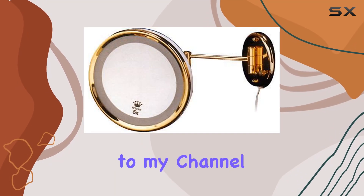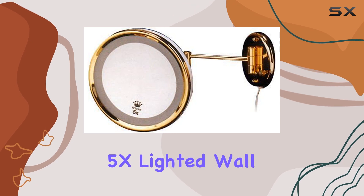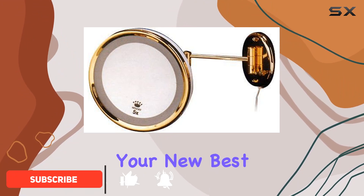Hey everyone, welcome back to my channel. Today, I'm excited to share with you my thoughts on the Gold 5X Lighted Wall Mirror by Spirit. If you're someone who's serious about their skincare or makeup routine, this mirror might just be your new best friend.